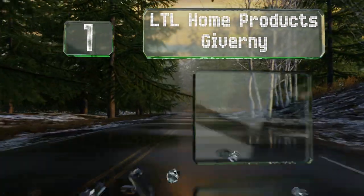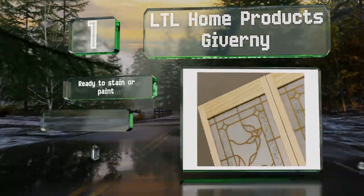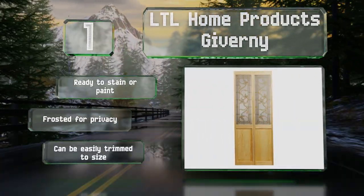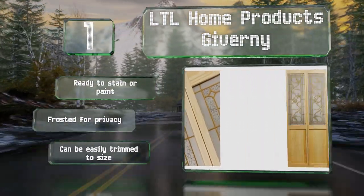Coming in at number one on our list, the decorative LTL Home Products Giverni feature two half-length tempered glass panels with ivy leaf detailing and brass accents in an imitation leaded design. The bottom halves are constructed with a raised wooden panel of unfinished pine. These are ready to stain or paint, are frosted for privacy, and can be easily trimmed to size.